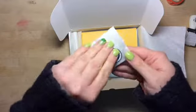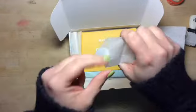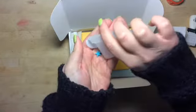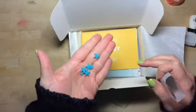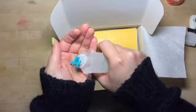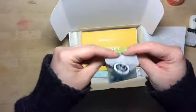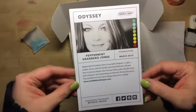Next are these acrylic stars. They're pretty, they're like a Tiffany blue. That'll be fun to play with. Here's the kit - it's called Odyssey.